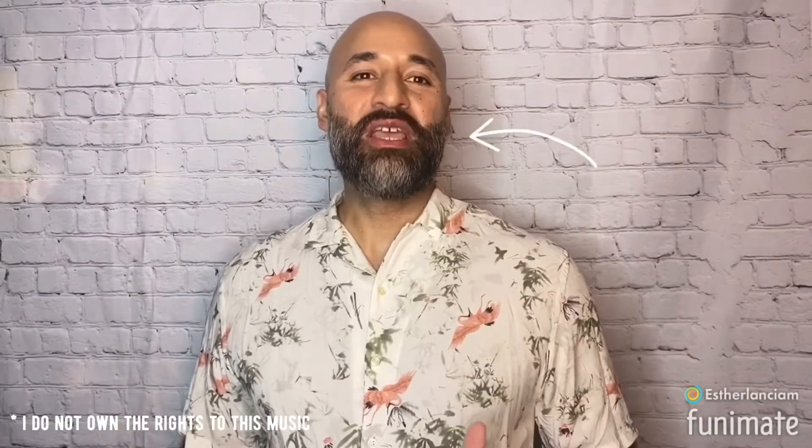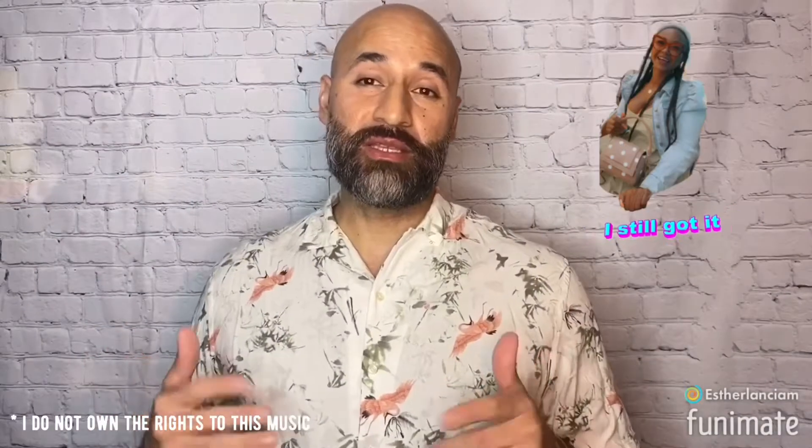Hi everybody, welcome to Girl with a Long Name's channel. This is Elias doing your April monthly favorites. This month she wasn't ready to be on camera, so it's on me to give you her April monthly favorites — husband edition.